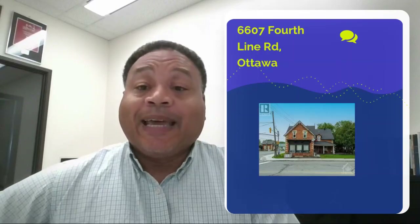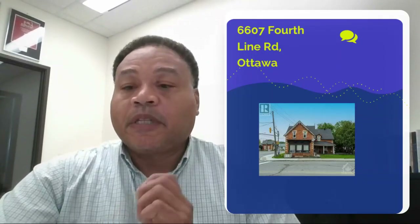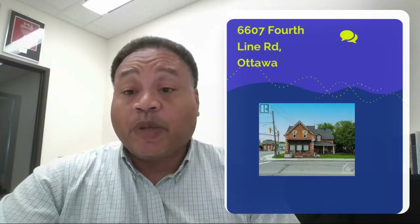This week's deal, we are looking at a triplex in the North Gower area of Ottawa. It's at 6607 Fourth Line Road. Now, this particular property has a few different stipulations — one being that it is actually being sold with two other pieces of property.